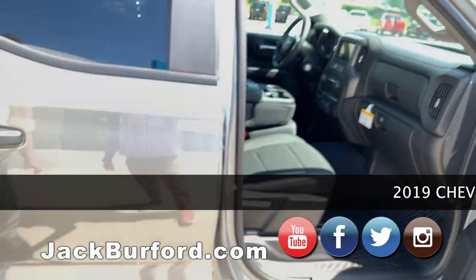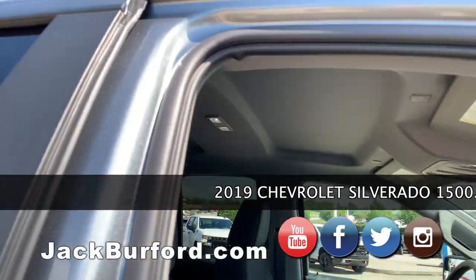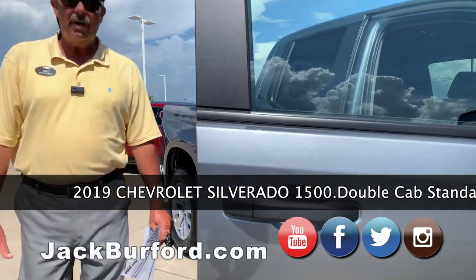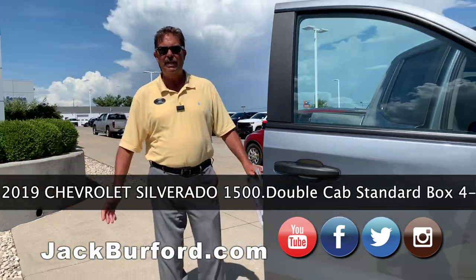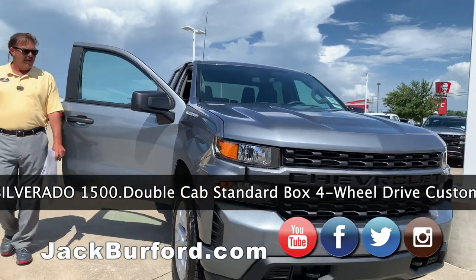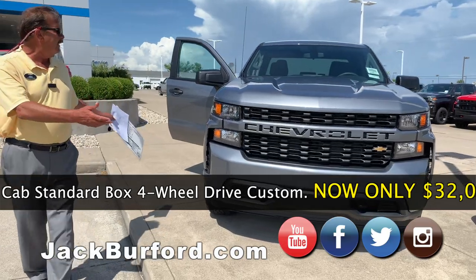If you're hauling more stuff than you're taking people, a double cab is the route to go. It's a nice truck, and the price is the real story — in our market, in central Kentucky, we are the number one price leader on this Silverado.